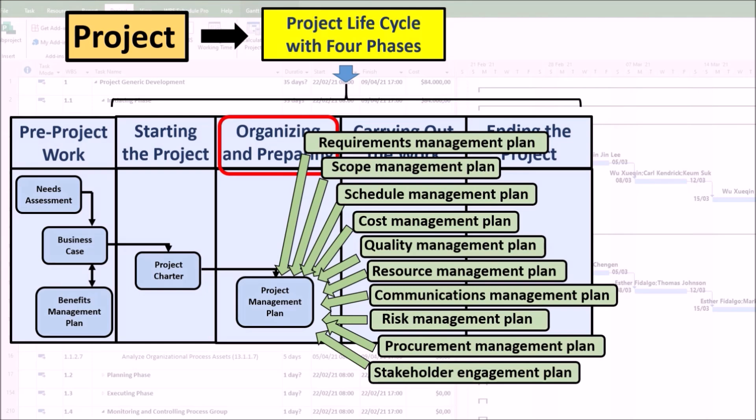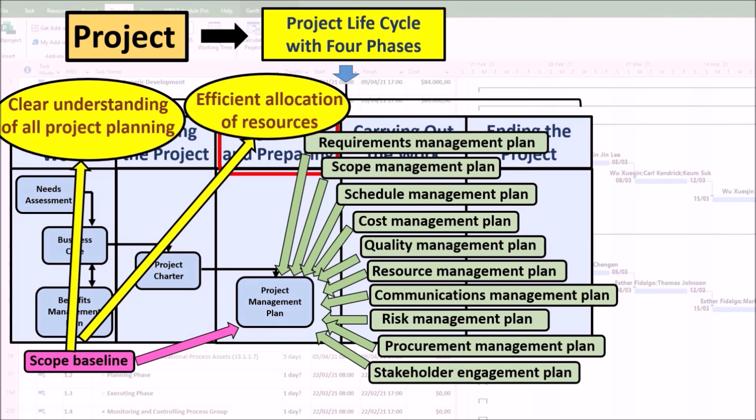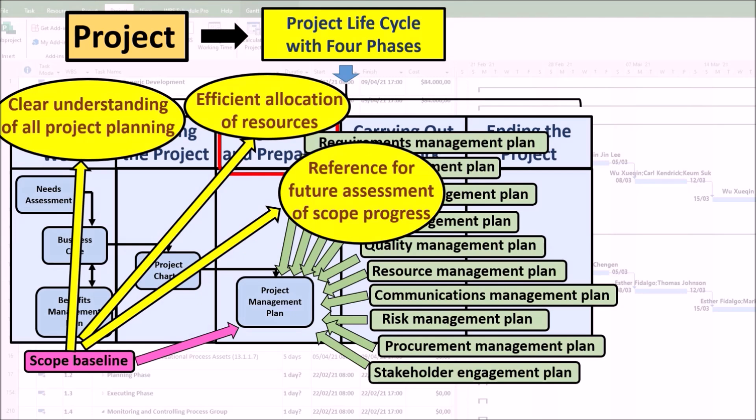Three important items need to be included in the project management plan. The scope baseline is a set of documents that define the approved scope, ensuring clarity and alignment among all stakeholders, guiding teams throughout the project lifecycle, and ensuring that deliverables are aligned with stakeholder needs and expectations. It includes the project breakdown structure, requirements list, estimated schedule, estimated budget, project objectives, deliverables, milestones, and constraints. It helps in efficient allocation of resources and also helps avoid scope creep by providing a clear definition of what is and is not included in the project.